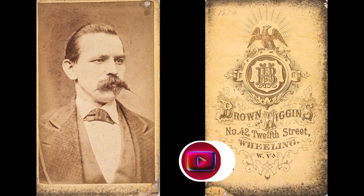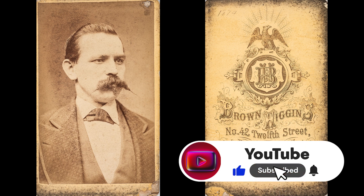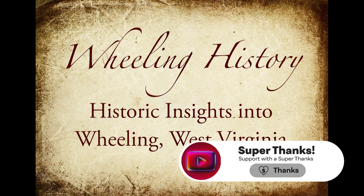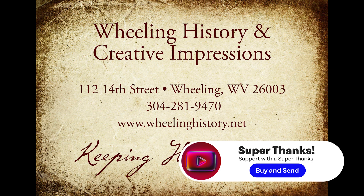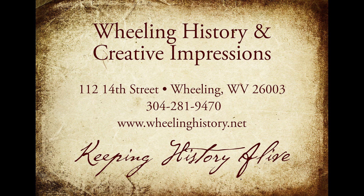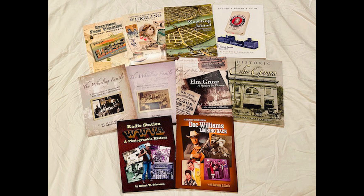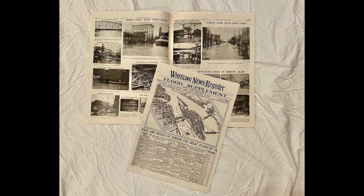I hope you liked this story. If you want to support what we're doing, hit the Like, Share, and Thanks button. Please visit our website at wheelinghistory.net. We have 10 books related to Wheeling History, and we have a 12-page flood supplement from the 1936 flood. Thank you.